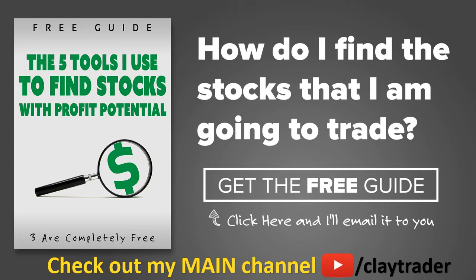One of the most popular questions I get is: Clay, how do you find the stocks that you trade? So what I've done is put together a free resource guide where I talk about the tools I use to locate stocks that I find interesting and think may have potential. If that sounds like something that could add value to you as a trader, then by all means click right there to get access to the guide. The guide itself is very short and to the point, and it is free. Thanks for watching. Have a good one.